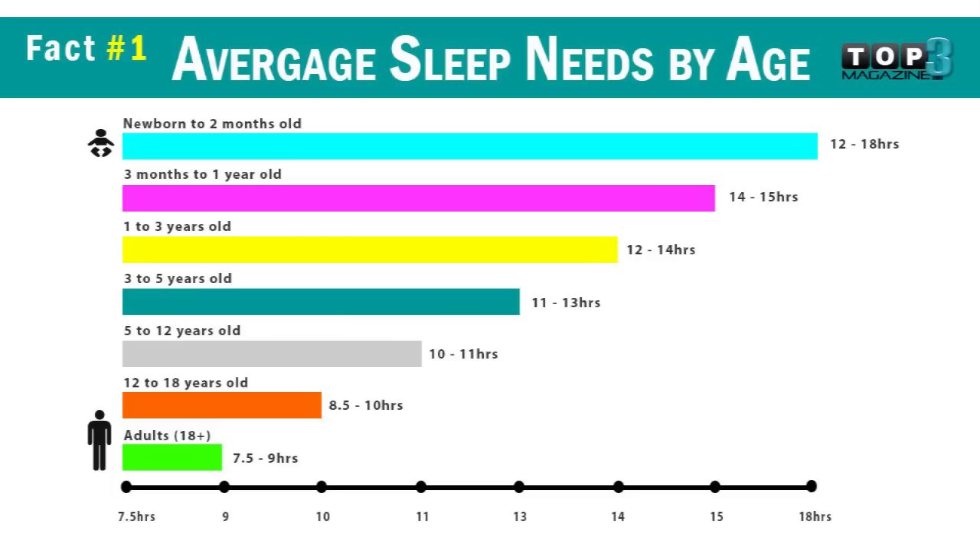And fact number one: average sleep needs by age, from newborns to adults.